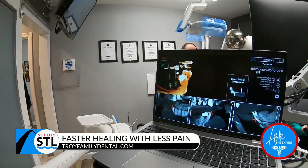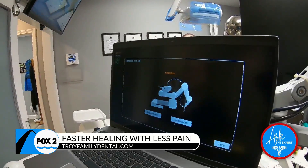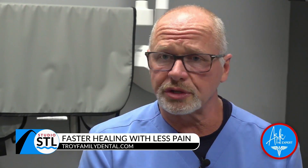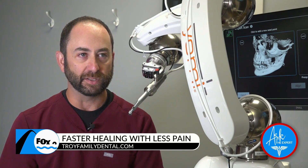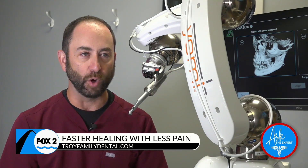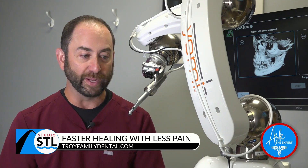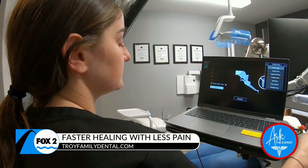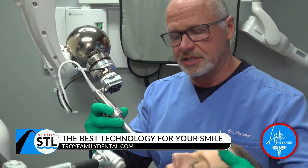Yomi is suitable for any dental implant. We can place many implants, and with Yomi we can make snap-in denture implants perfectly parallel. It's also great for traditional implants and placing implants directly after tooth extraction. Because the placement is so precise, we don't have to open up the gums — we go right through them, so there are no stitches and less post-operative pain.